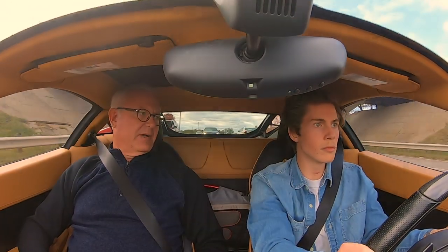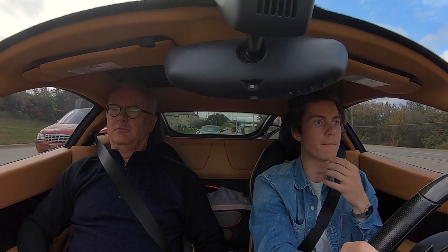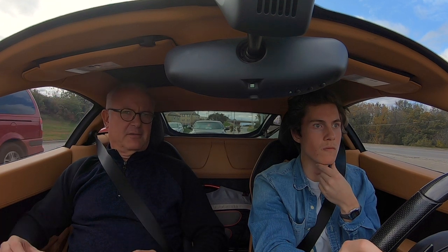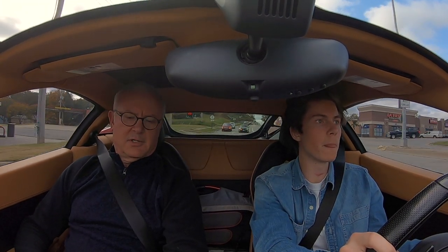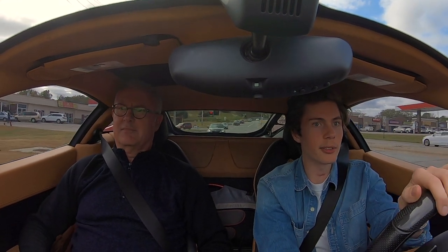What's the top speed of this car? About 200 — over 200. I think 202 is what I remember reading. They all seem to be right in that close proximity range if you're getting into hypercar territory. Downshifts. Sounds good.